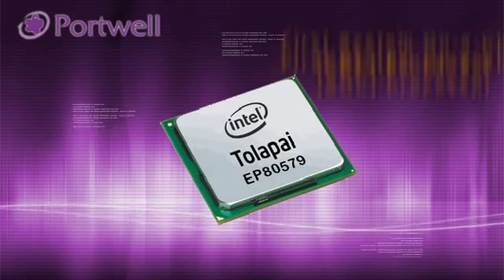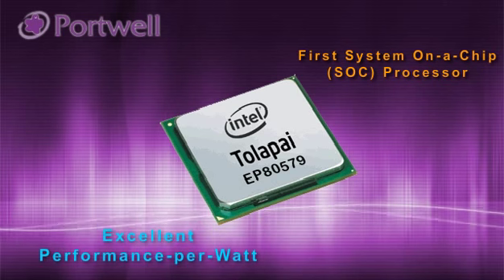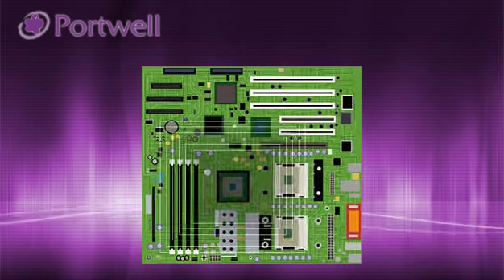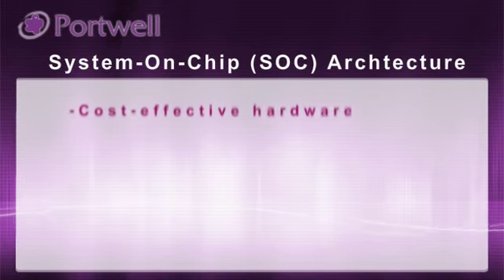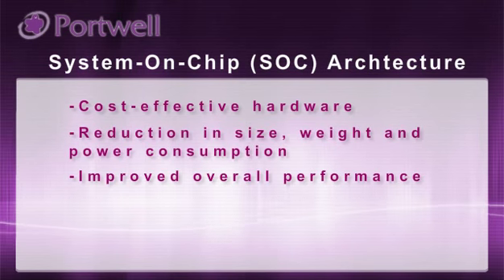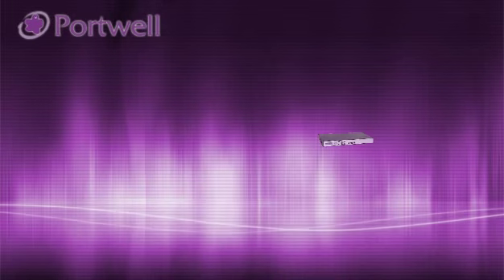The Intel EP80579 Integrated Processor product line is the first in a series of breakthrough system-on-chip SOC processors, delivering excellent performance per watt for small form-factor network security products. By combining I/O Controller Hub, Integrated Memory Controller Hub, and Processor, the SOC's architecture benefits cost-effective hardware, reduction in size, weight, and power consumption, improved overall performance with Intel Quick Assist Acceleration Technology, and enhanced VoIP encryption and security functions like cryptographic acceleration and packet processing.